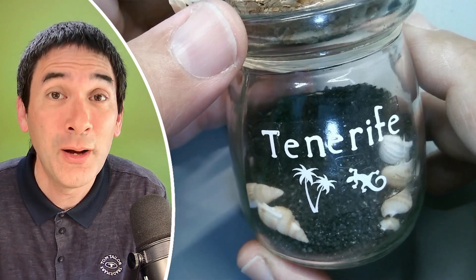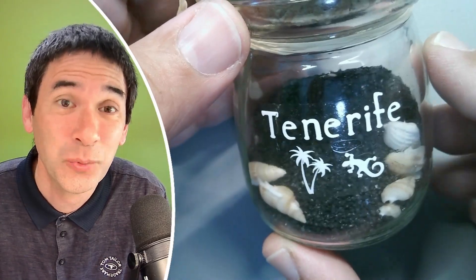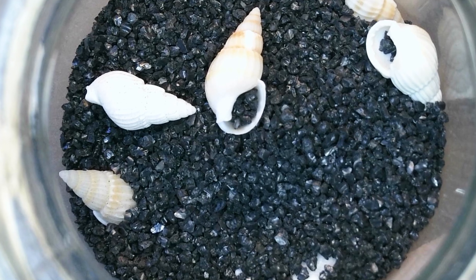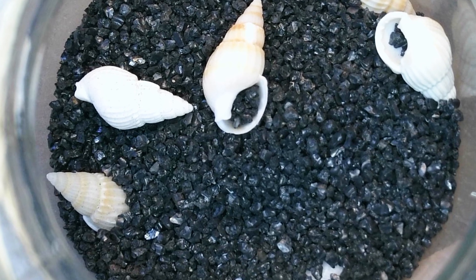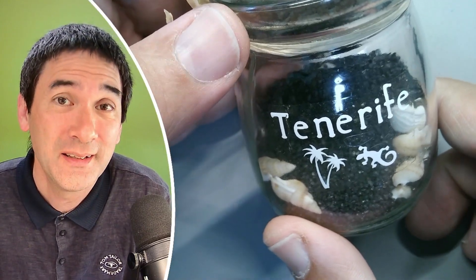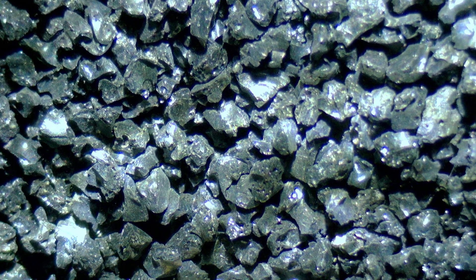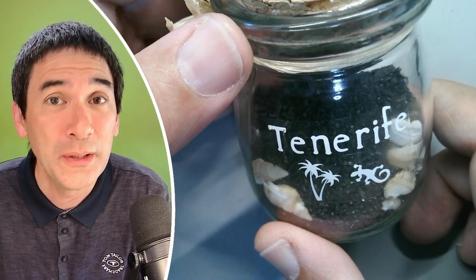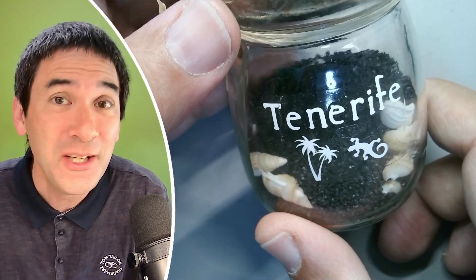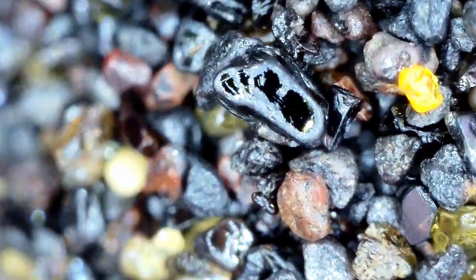In this video I'm going to show you how I found out, by using my microscope, that this is actually not real sand which I bought in a tourist shop, but it's actually crushed rock material. I bought this jar on the Canary Islands on the island of Tenerife as a souvenir and it's not real beach sand. I'm also going to show you for comparison how real volcanic sand looks like under the microscope.